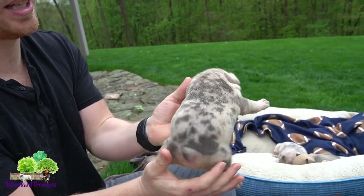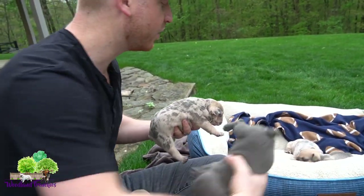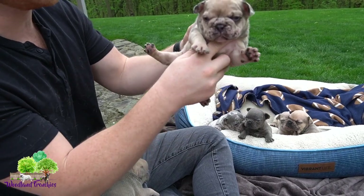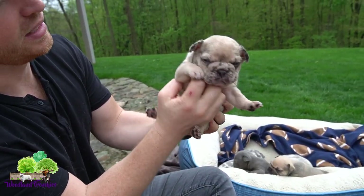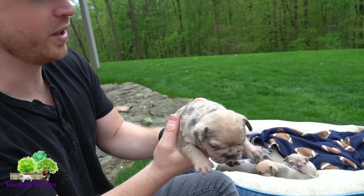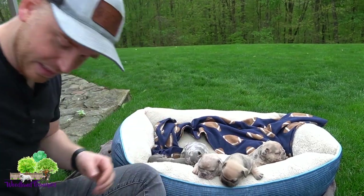This next one's merle coat color is really coming through — you can see the nice contrast of the merle. So we've done three males so far, and this is a beautiful male right here — another blue fawn merle. He's probably one of the bigger ones out of the litter.